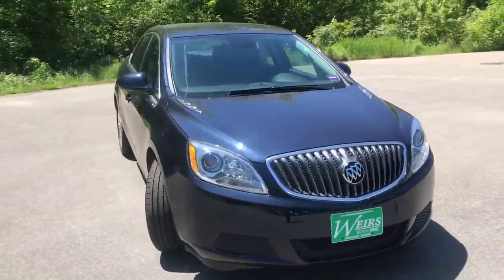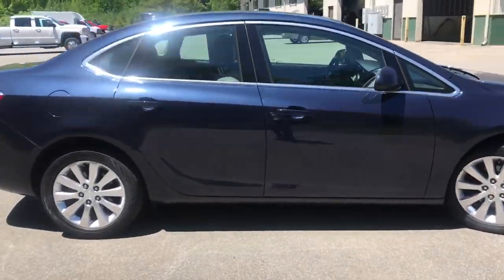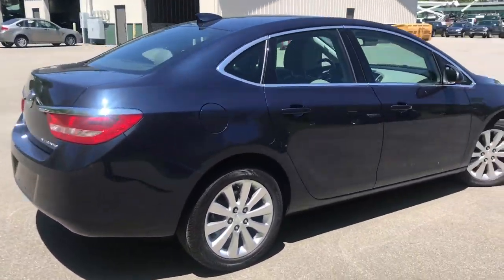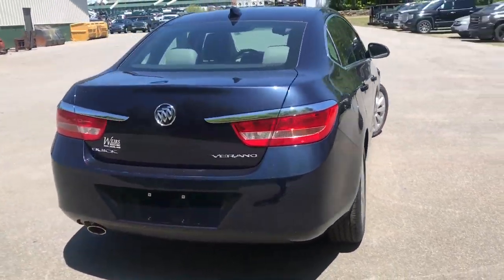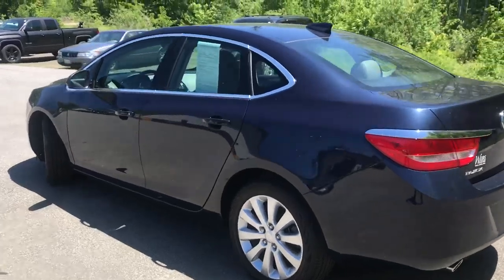Good afternoon over here at Wears Buick GMC Route 1 in Arundel, Maine. Just wanted to do a quick walk-around video of this 2016 Buick Verano that we have here on the lot. It is available. It's got a little over 11,000 miles on it.